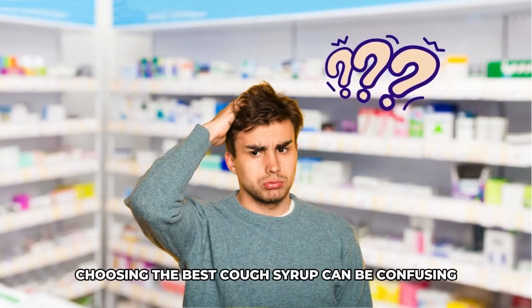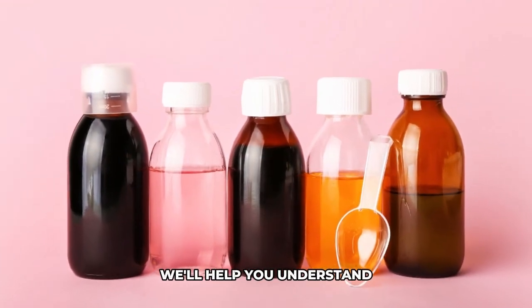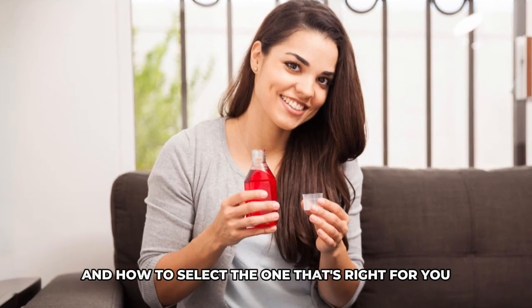Choosing the best cough syrup can be confusing, especially with so many options available. In this video, we'll help you understand the different types of cough syrups and how to select the one that's right for you.